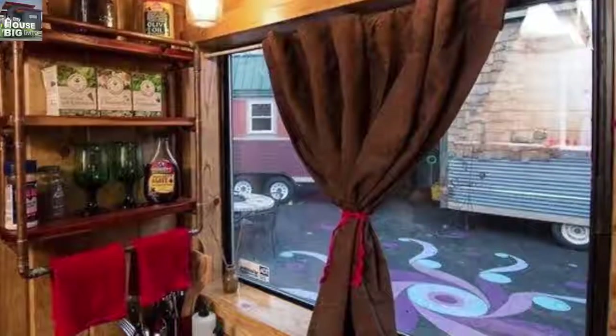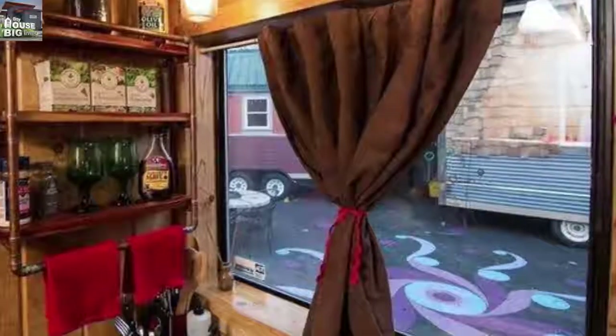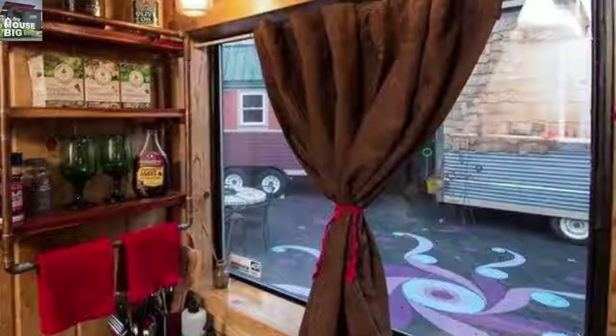Across the quad, you can see parts of two more of the six tiny houses that make up this unique downtown hotel.